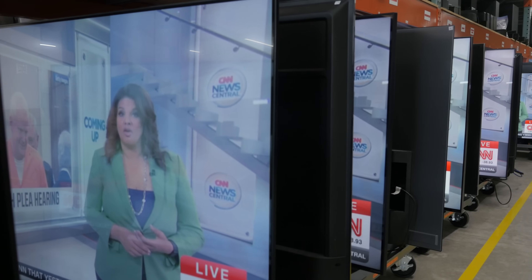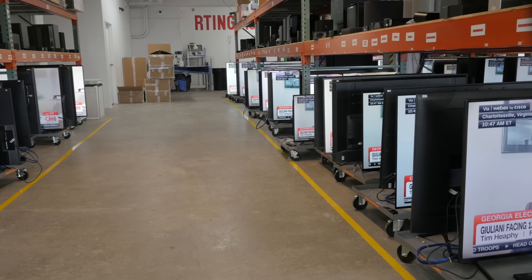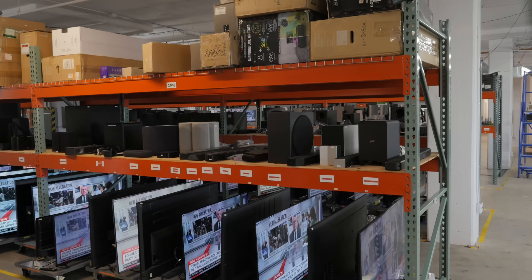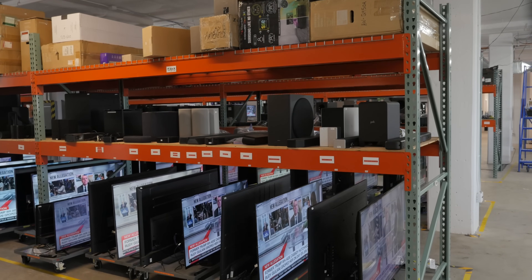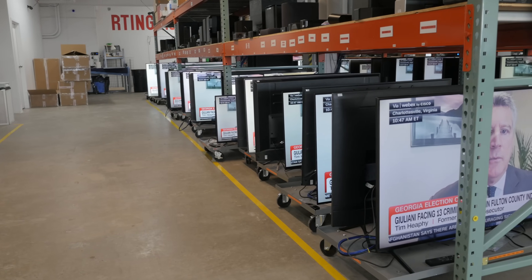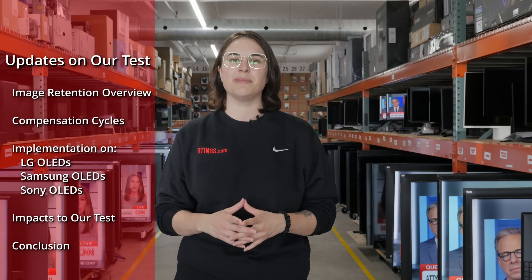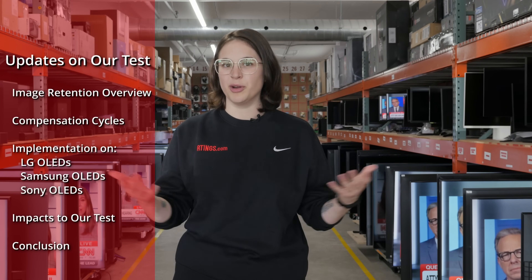Hi, I'm Abby from Ratings.com, where for the past nine months we've been running a hundred TVs to the ground to fast track their demise. We're gathering data on when, how, and why they break so we can pass our knowledge on to you. Our last update from this test was March 21st, so it's been a while. But in that time, we've had quite a few happenings. So let's start where we left off.